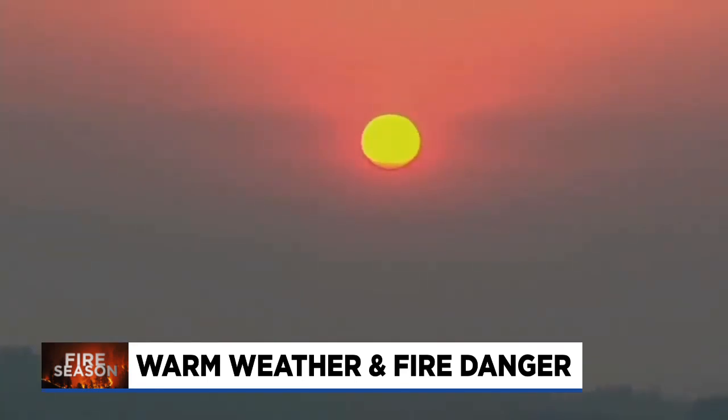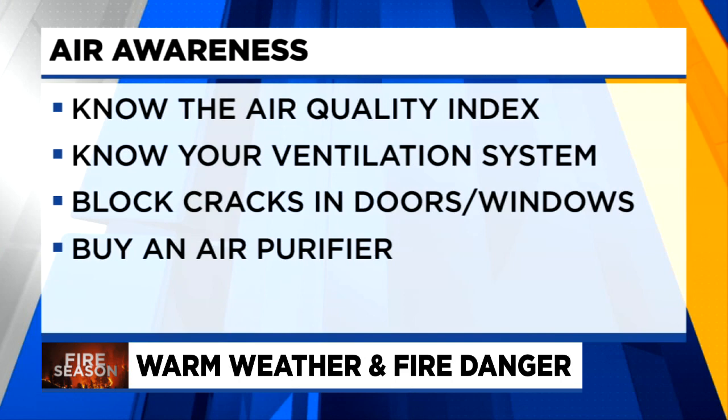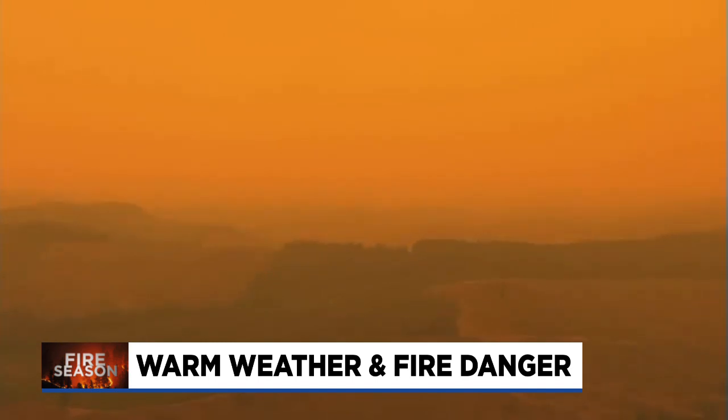Today we also spoke to an air quality specialist with Multnomah County. The first piece of advice is to get familiar with the air quality index itself and where to find it. Know what red, orange, yellow, and green mean in terms of health, and where you can easily find the information — like the Oregon Department of Environmental Quality's website.